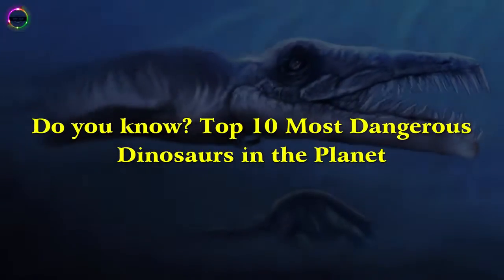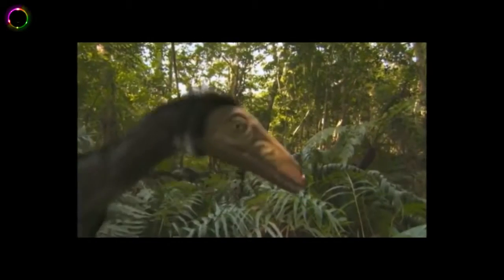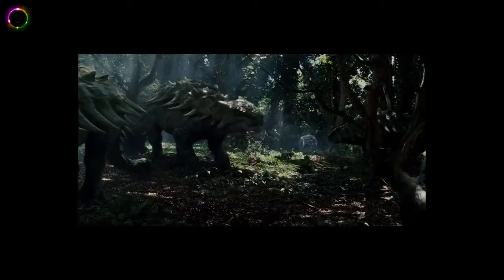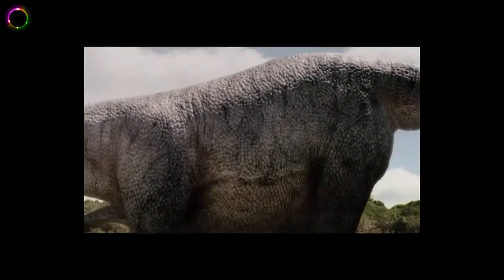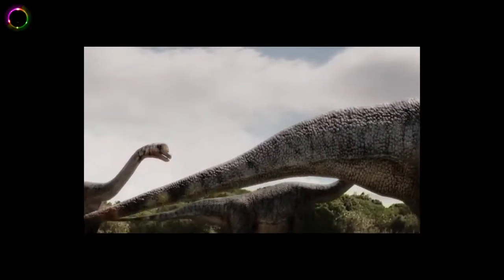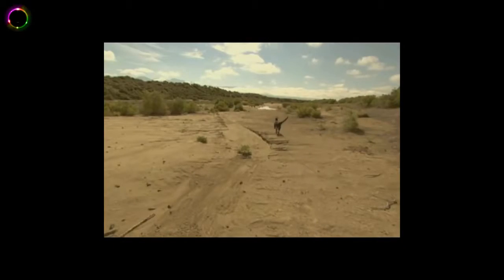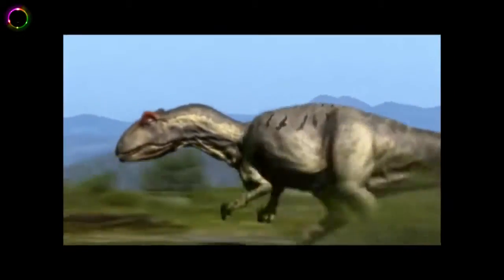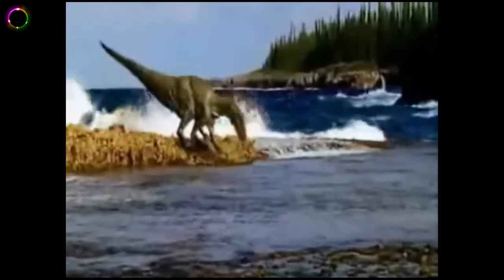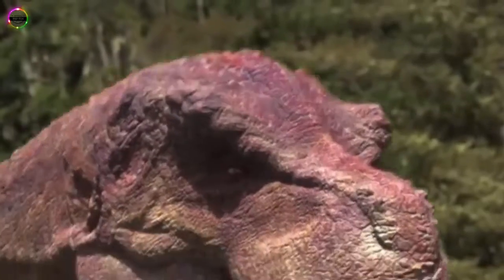Top 10 Most Dangerous Dinosaurs In The Planet. Let's travel back in time and talk about some of the most dangerous animals to roam the planet. It's a real blessing that these guys have ceased to exist, otherwise human existence would have been impossible. The good part is that they are never coming back to life again, although a first-hand experience on their way of life would have been interesting — dangerous, but really interesting.